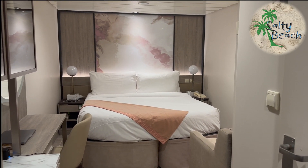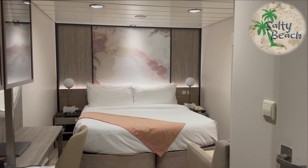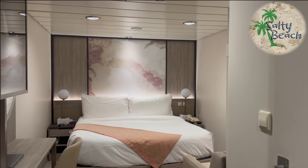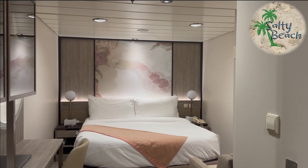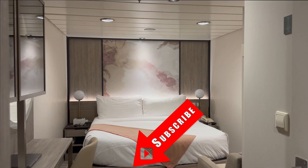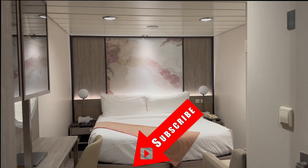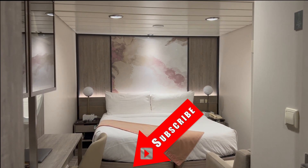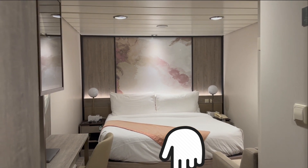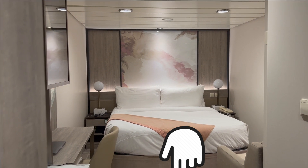Welcome back everyone. We're on Celebrity Summit, this is stateroom number 2009 down on deck two, in the very front of the ship — probably right above the bow thrusters. It took us a whole 14 minutes to get on the ship from the time we checked our luggage. We got through the muster station — we'll go over that in another video — it was relatively quick and you'll want to hear about it.